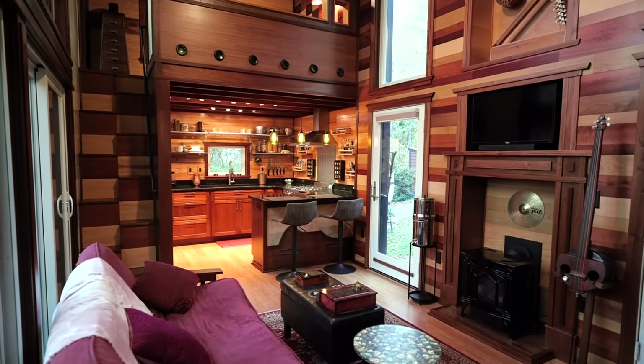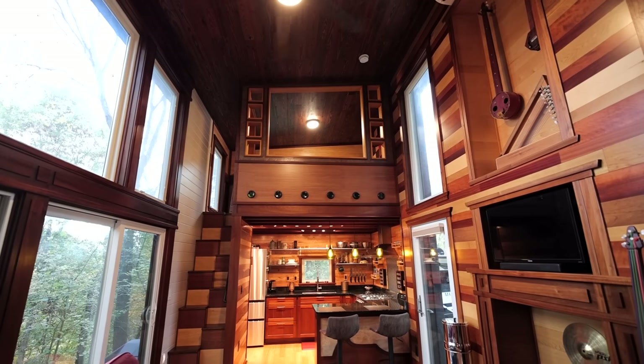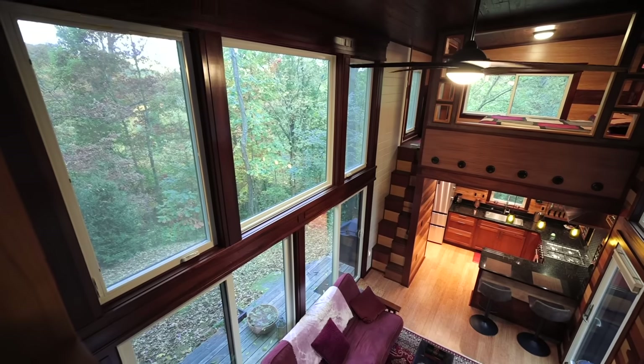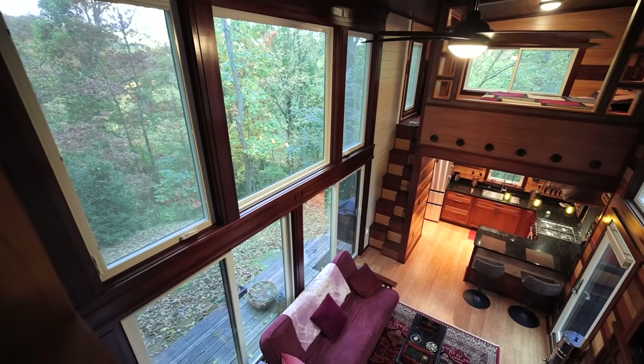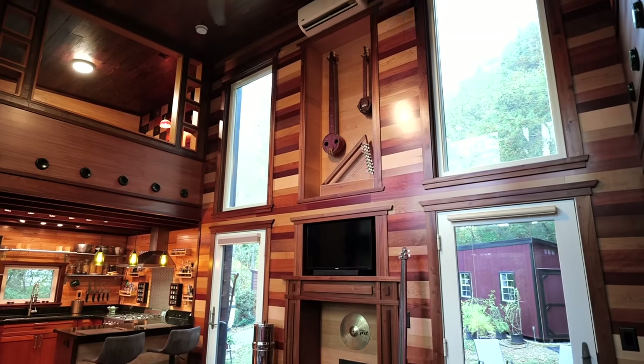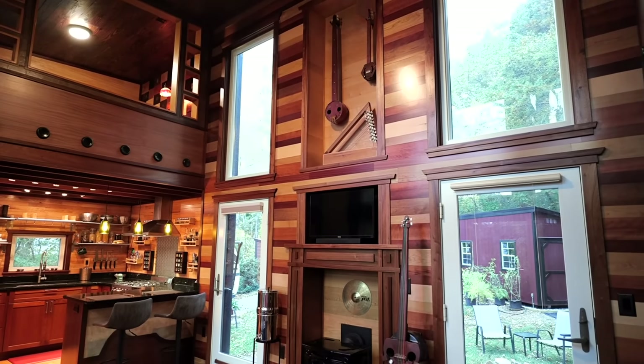One thing I appreciated about my previous house was its cathedral ceiling — I found myself spending the majority of my time in that space. So I wanted to capture that feeling here, to give a sense of depth and avoid feeling too claustrophobic.